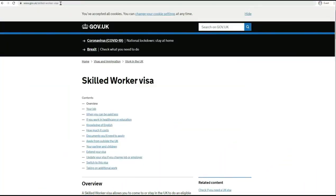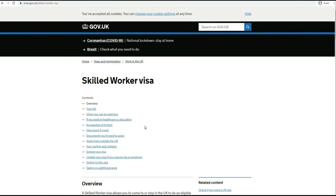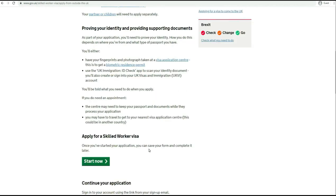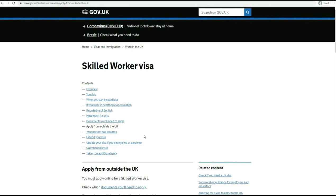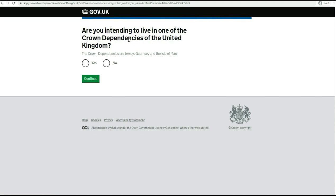Let's get started with the demo. This is the government skilled worker visa website where you can read through the details. As covered in my previous video, make sure you go through each section in terms of what documents are required, knowledge of English, how much it costs, how you can apply, whether you can apply for your partner and children, and whether you want to extend your visa. Make sure you go through this in your free time. Today I have taken the example of how to apply from outside the UK, so simply click on 'Start Now'.